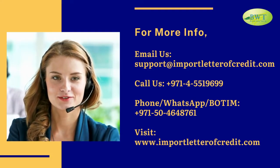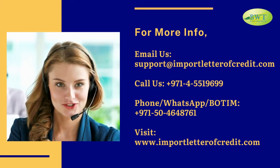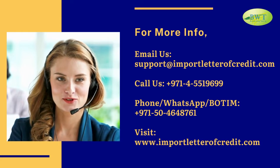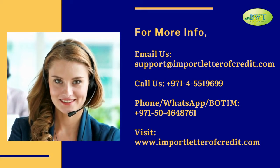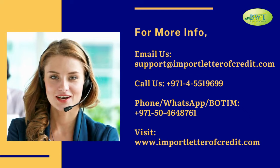For more info, email us at support@importletteroffcredit.com. Call us: 971-455-19699. Phone or WhatsApp: 971-50-464-8761. Visit: www.importletteroffcredit.com.